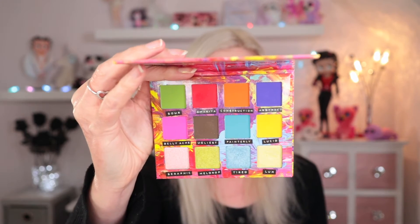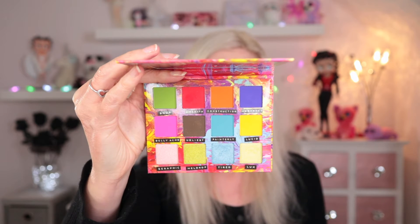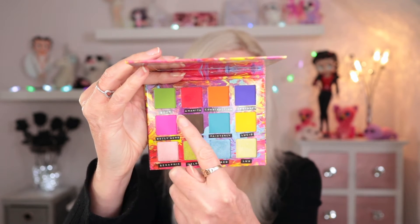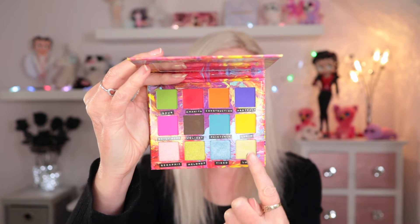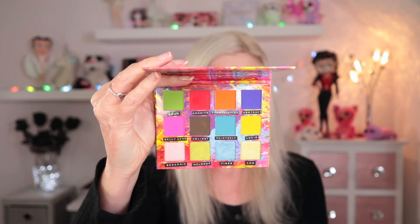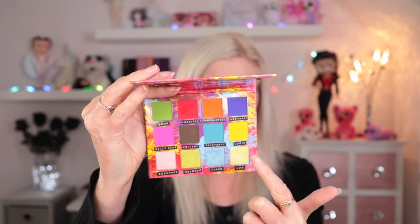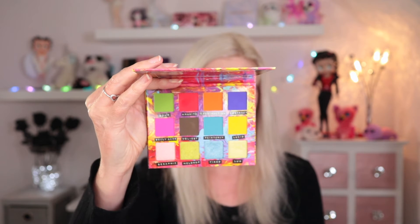The palette is cruelty free, paraben free, and vegan with a 12-month shelf life. Inside it's got a mirror, and then the shades — it's a rainbow palette of sorts. You've got eight matte shades in two rows and then four shimmers. She's kind of set it out in rows and suggested that for creativity you might want to go down the downward rows. I love how the shade names are all kind of off-centre, like they're falling down — it's all part of the aesthetic she has.